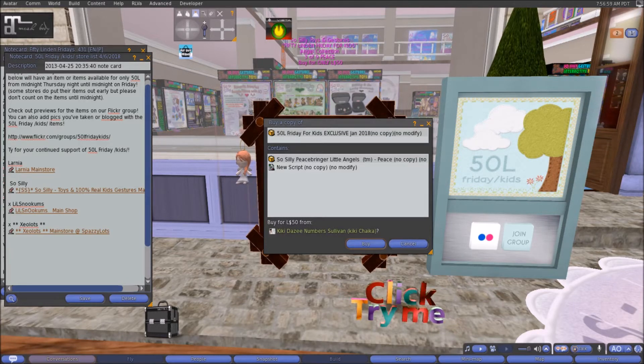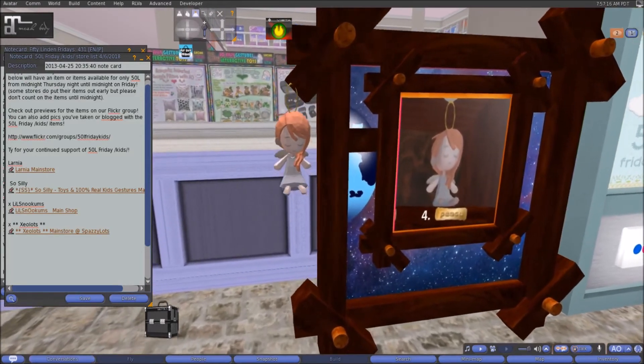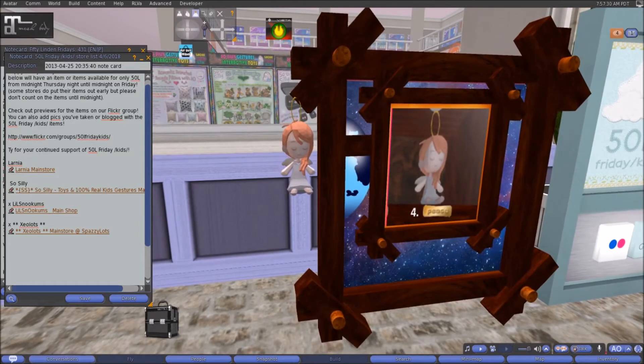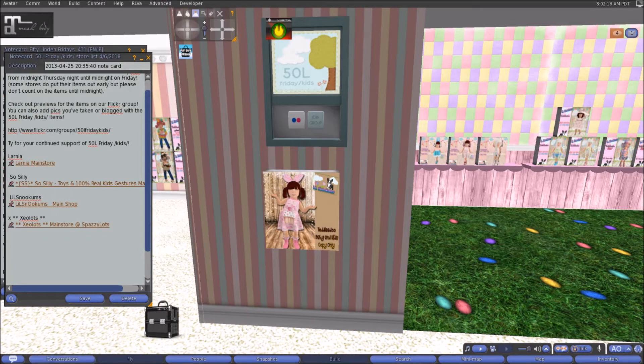At So Silly today we have the So Silly Peace Bringer Little Angels Peace version — a Twitter and Fridays for Kids exclusive from January 2018. It's only two land impact, which is nice. At Little Snookums this week we have the sweet pink baby and kid size outfit. It comes with the outfit, socks, and headband in both baby and kid sizes. Come on down and check that out.